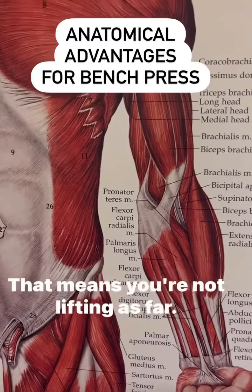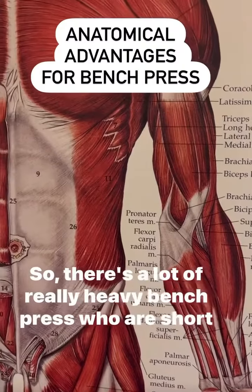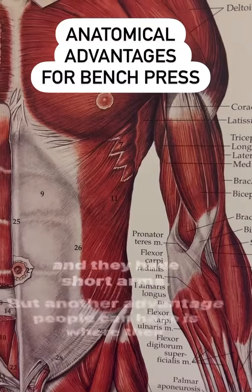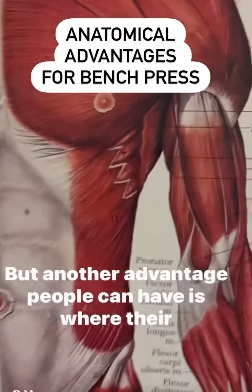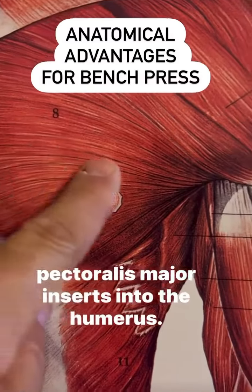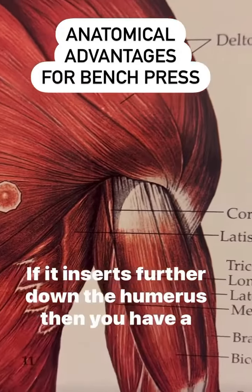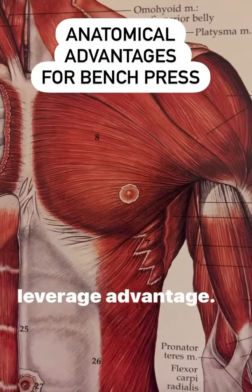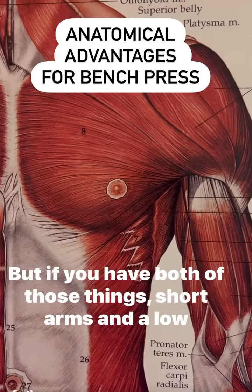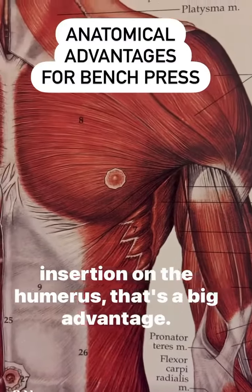Obviously short arms help — that means you're not lifting as far. So there are a lot of really heavy bench pressers who are short and have short arms. But another advantage people can have is where their pectoralis major inserts into the humerus. If it inserts further down the humerus, then you have a leverage advantage. But if you have both of those things — short arms and a low insertion on the humerus — that's a big advantage.